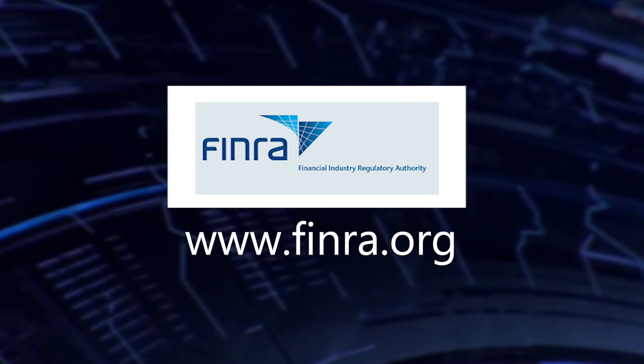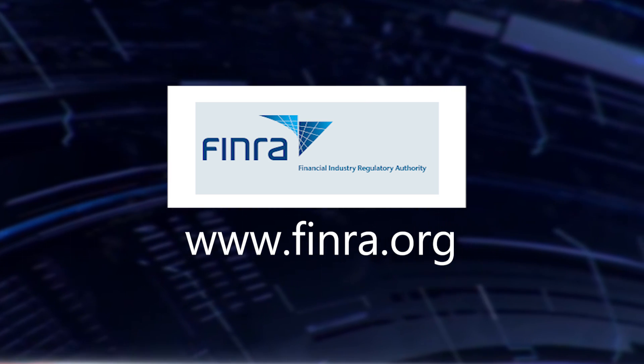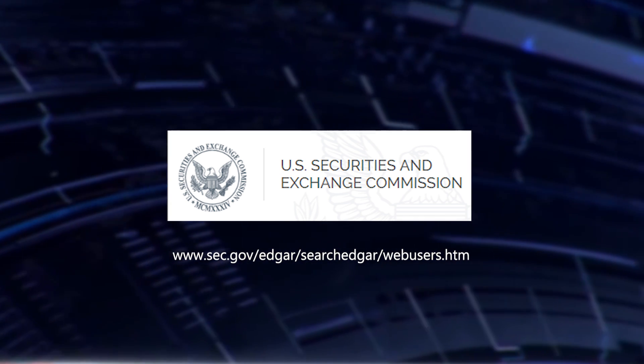If you have any complaints, you the investor should be calling FINRA and taking your complaints to them. Last but not least is the SEC — the Securities and Exchange Commission. They are like the FBI of all securities. When something has gone wrong it's usually a civil crime that's brought, not a criminal crime. You may want to check into the SEC as well.